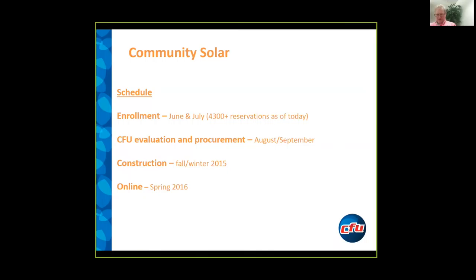July is not over yet, so we may see that increase a little bit more. This does mean that we'd be looking at a project between 500 kilowatts and 1,500 kilowatts AC in size. We will determine that more finally in August or September at the end of our drive. And it looks like if all goes according to plan, our construction would take place over the fall and winter and come online sometime next spring.